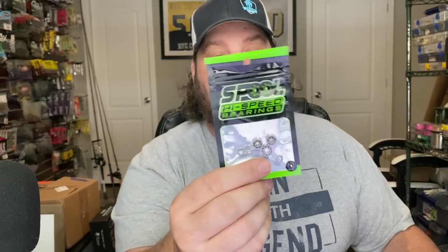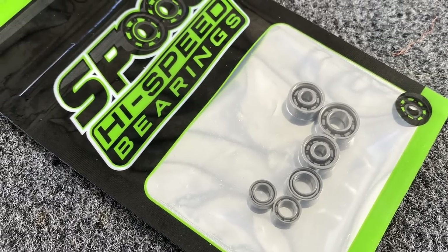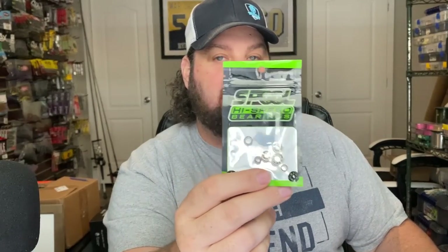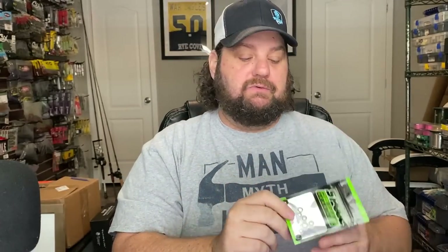I had a couple of my subscribers come by and drop me off some stuff, which was pretty cool. One of them — he didn't want to be on camera — dropped off some Full Speed bearings, high speed bearings. These are actually for one of my swim bait rods. They're for my BB1 Pro, and I'm probably going to put them in my underspin rod because I use it more than about anything. I can't wait to try them out.